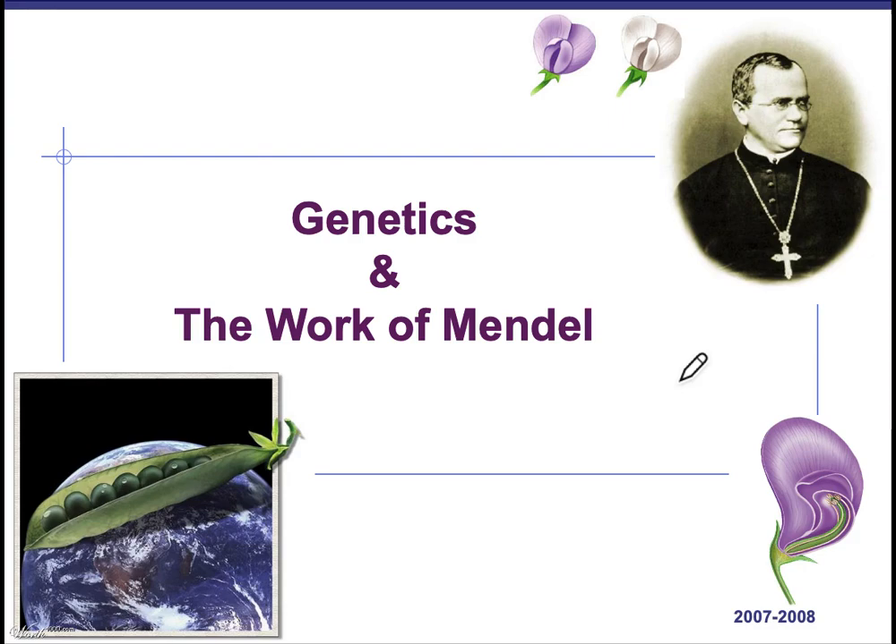Hey bio people, it is time for us to study genetics, one of our favorite units. We're going to start with the work of Gregor Mendel.